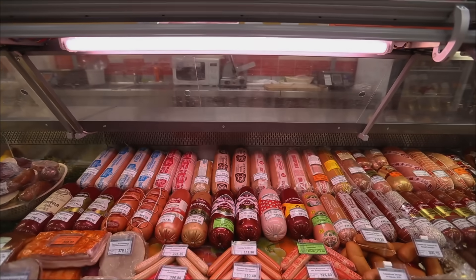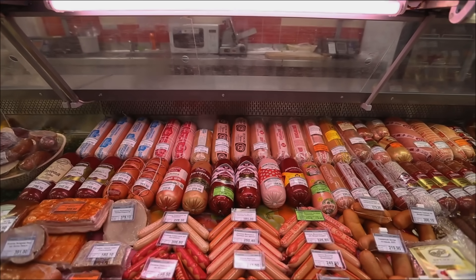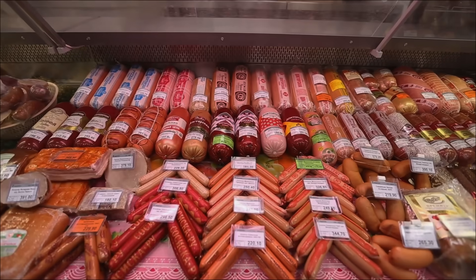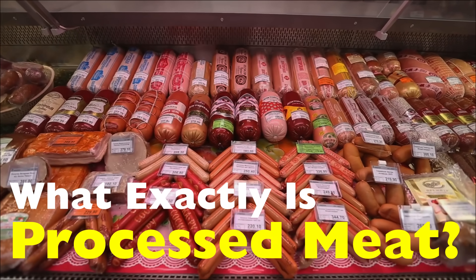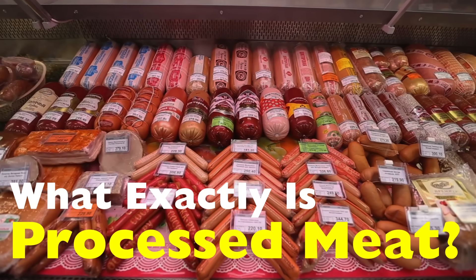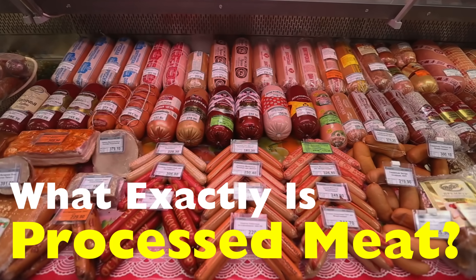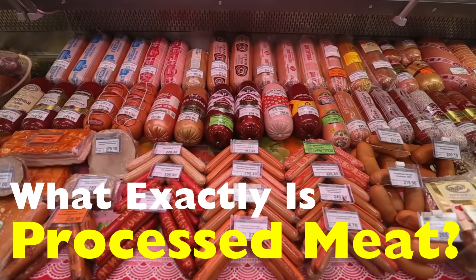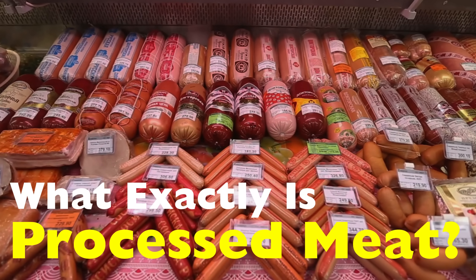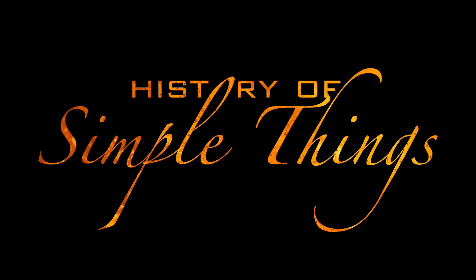Today, we're stripping away the confusion, breaking down the science, the history, and the myths behind what exactly is processed meat. By the end of this video, you'll have a clear, no-nonsense understanding of what processed meat really is and why it matters. Let's get into it right here on History of Simple Things.